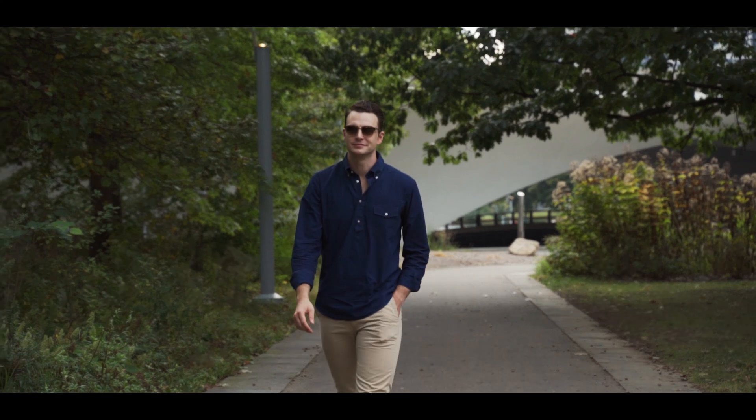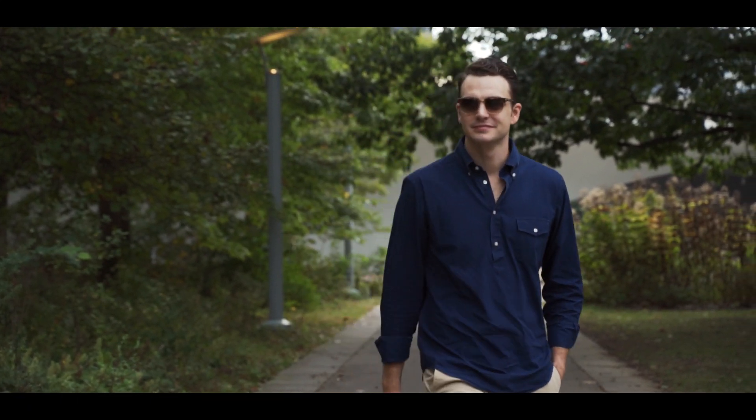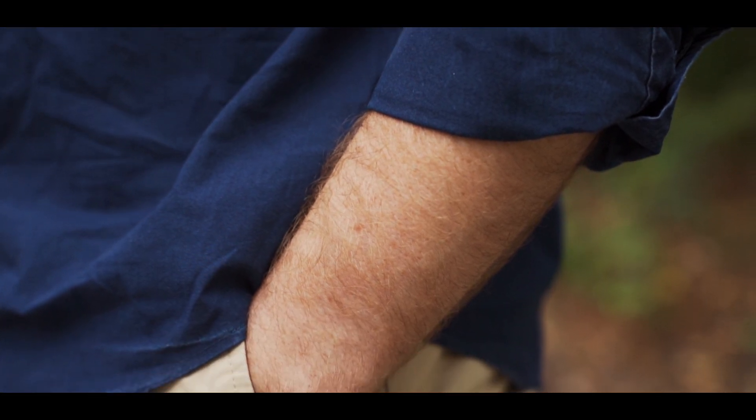First, a denim shirt with a twist. This popover shirt can be perfectly paired with chinos for a great casual look. Pieces like this can help you stand out without being too loud, by just having that unique differentiator of being a popover instead of a standard button-down. Sleeves rolled up or down, you will have a great casual look with this shirt.